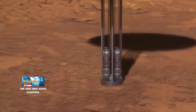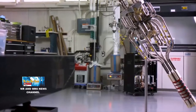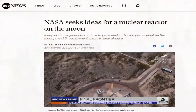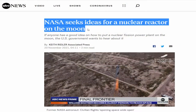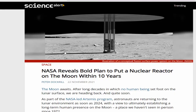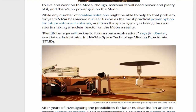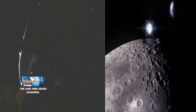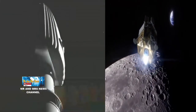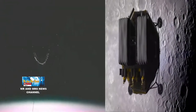Misi menjadikan bulan sebagai pangkalan luar angkasa menjadi rencana yang sedang dipersiapkan badan penerbangan dan antariksa Amerika Serikat, NASA. Salah satu yang dilakukan NASA adalah menempatkan reaktor nuklir di bulan. Sebagai bagian dari program Artemis yang dipimpin NASA, para astronot akan kembali ke bulan segera setelah tahun 2024. Pangkalan bulan akan menjadi tempat tinggal para astronot yang akan bekerja menyelidiki bulan dan luar angkasa dari dekat.